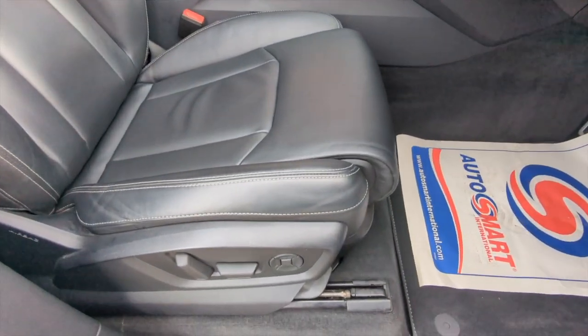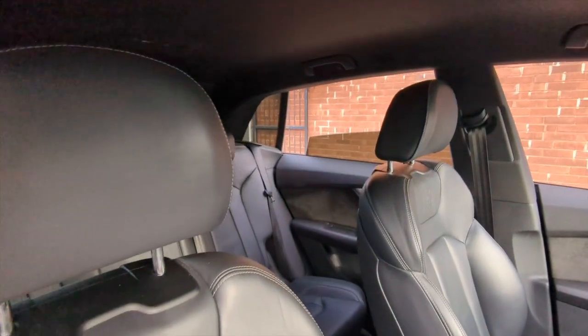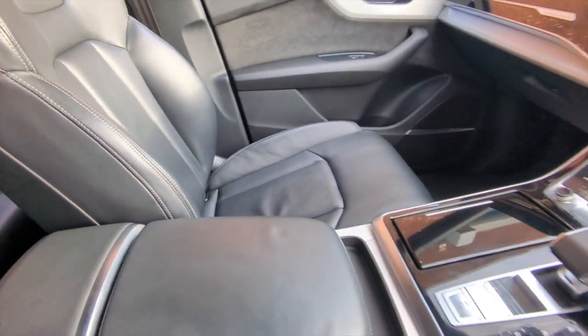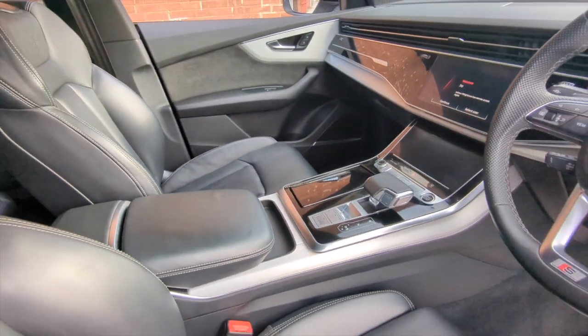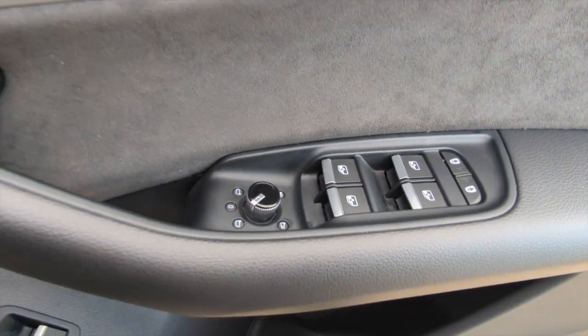The interior specification is very smart — it's all finished in this sumptuous charcoal black leather upholstery, very comfortable and in beautiful condition. All electric seats as well with a memory, plus electric windows and electric door mirrors.